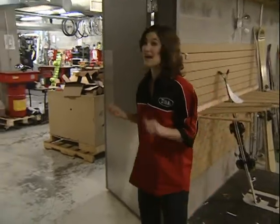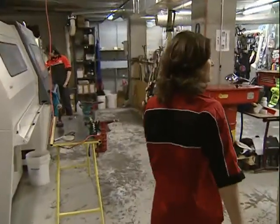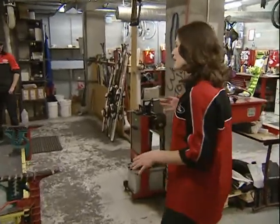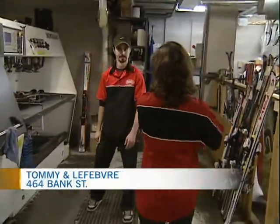I've breached security. I've found myself a Tommy and Lefebvre shirt and I'm about to invade the service shop. Here to give me a bit of a handle on how things work down here is Brad Randall, service coordinator for Tommy and Lefebvre Bank Street.